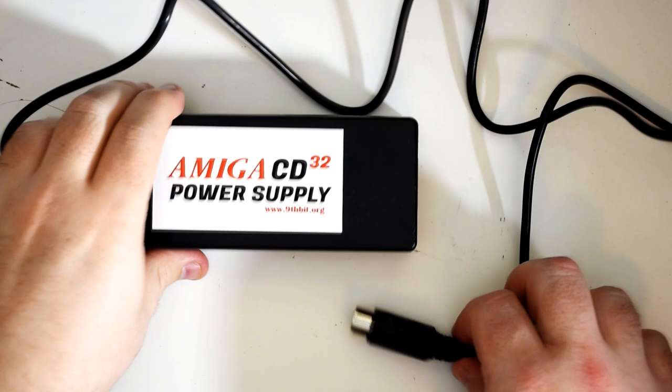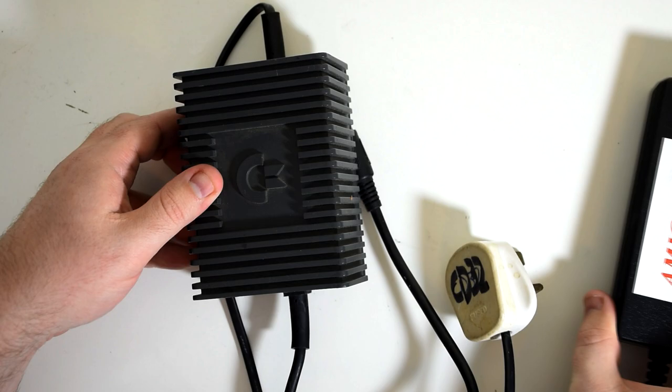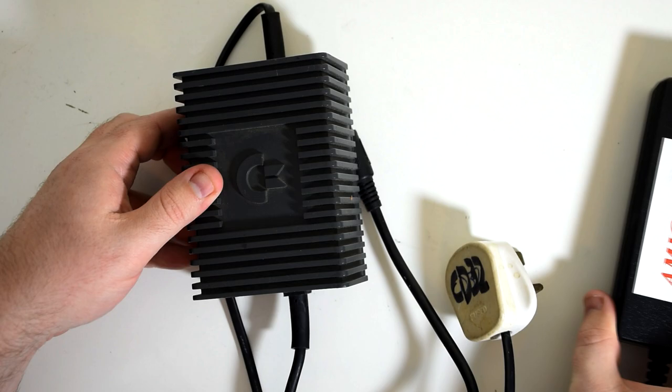I also have one other upgrade — or at least a replacement — which is a new power supply. The original one is quite literally a brick, where this new one is pretty small and light. It looks like it was made out of a laptop power supply with a custom connector added that fits the CD32.